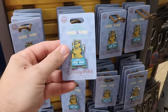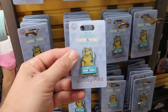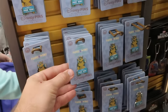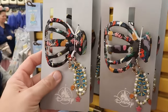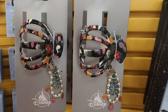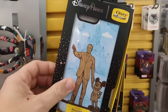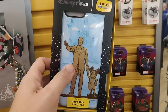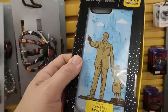Epcot International Food and Wine Festival limited release pins are $6.99 from $18. A live-action Little Mermaid hair accessory set with clips, pearls, and medallions is $7.99 from $20. There are also OtterBox phone cases — an iPhone 7/8 Plus case with Walt holding Mickey's hand in front of Cinderella Castle is $10 from $36.